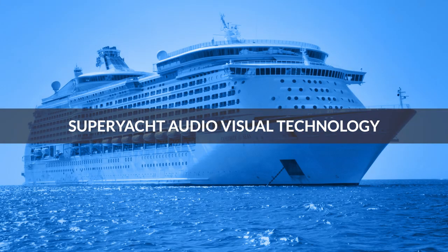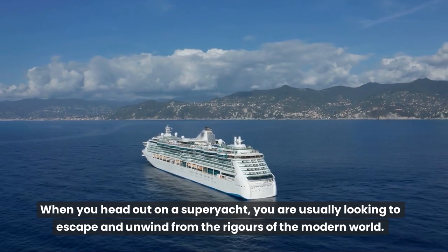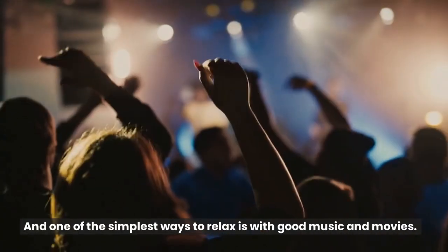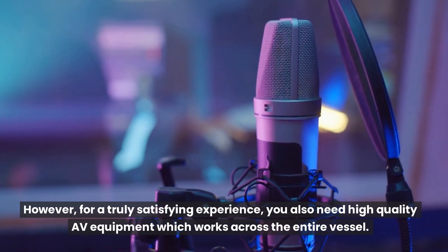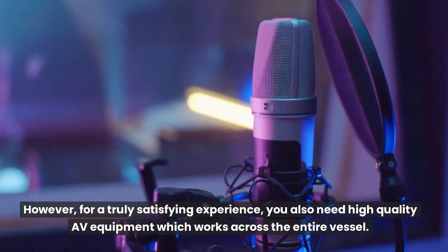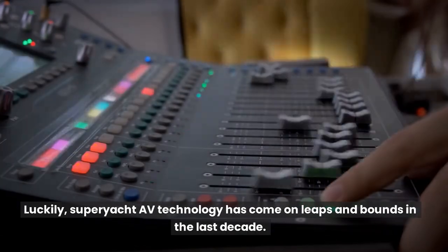Superyacht audio-visual technology. When you head out on a superyacht, you are usually looking to escape and unwind from the rigors of the modern world, and one of the simplest ways to relax is with good music and movies. However, for a truly satisfying experience, you'll also need high-quality AV equipment which works across the entire vessel. Luckily, superyacht AV technology has come on leaps and bounds in the last decade.